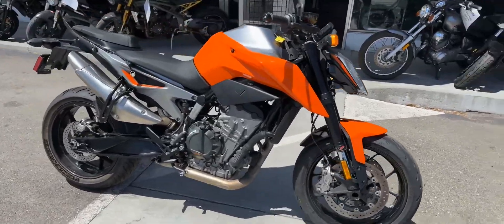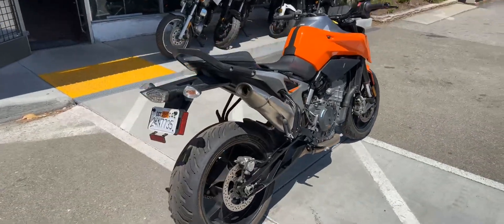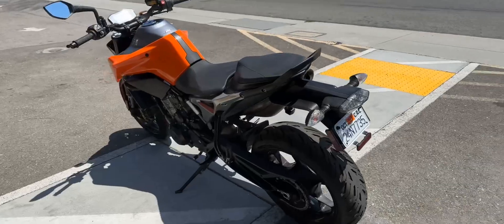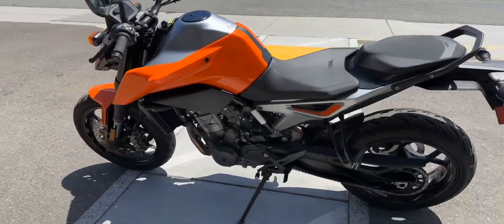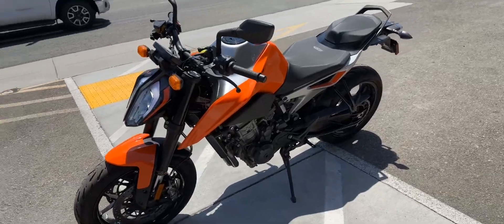Hey, it's Doug here at Santa Clara Cycle. Today we're looking at this very nice 2019 KTM 790 Duke. This is KTM's full-size sports slash sports standard motorcycle. It has a 790 two-cylinder fuel-injected engine and six-speed transmission.